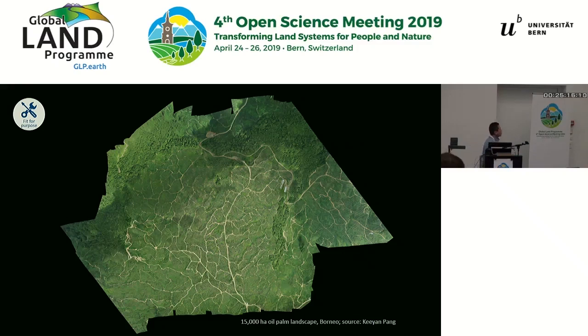Drones are fantastic for applications at certain scales, but at other scales there might be other platforms or types of technologies that would be more appropriate. This is one of the largest landscapes that we have mapped with drones — it's about a 15,000 hectare landscape of oil palm somewhere in Borneo. It took the team several weeks to be able to map this. So I would say drones are probably not useful at this scale, and would be useful probably up to at most a few thousand hectares. Beyond that, one might want to consider using manned aircraft or satellite-based remote sensing.